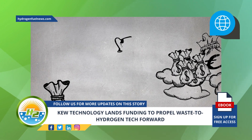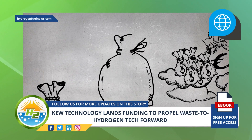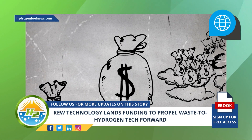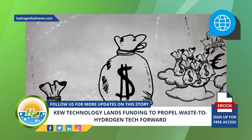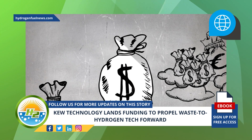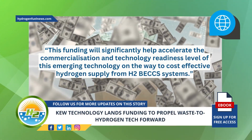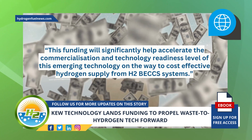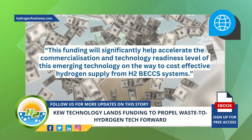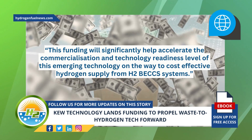The funding will significantly help commercialize the technology. Chown said that KEW Technology is delighted to have been awarded further funding, as it will give the company the unique ability to test its waste-to-hydrogen technological innovation in a proven real-world production facility. This funding will significantly help accelerate the commercialization and technology readiness level of this emerging technology on the way to cost-effective hydrogen supply from H2BECCS systems.